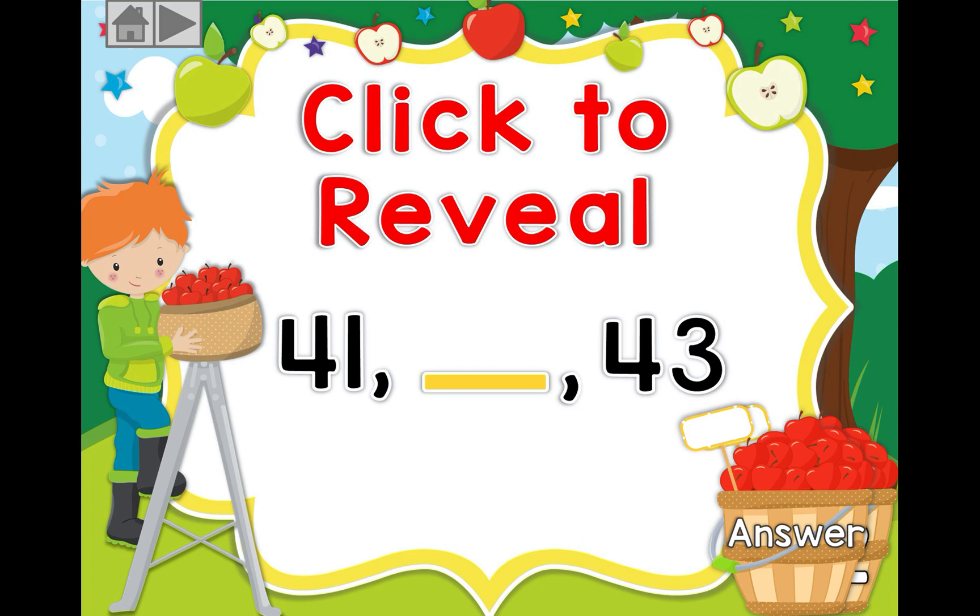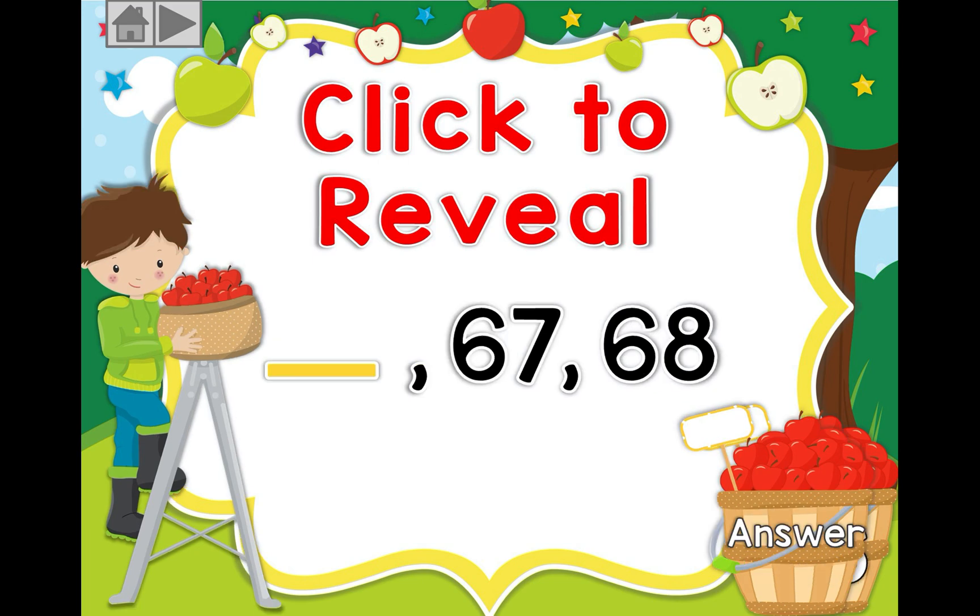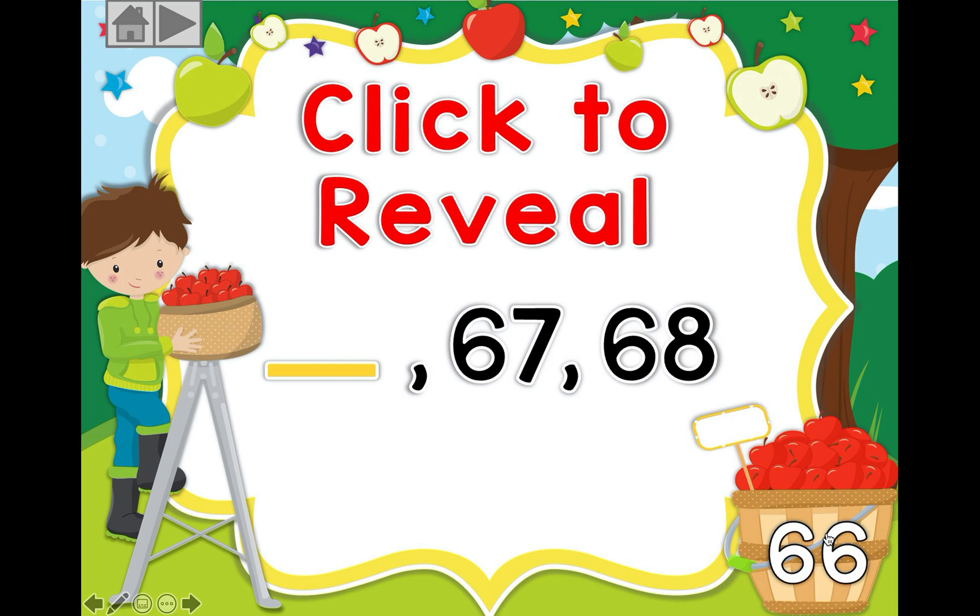Let's put the missing number, just like we did the first day. Which number comes in the middle of 41 and 43? 41, blank, 43. If you guessed 42, well done, super job! Now, which number comes before 67 and 68? If you guessed 66, super job!